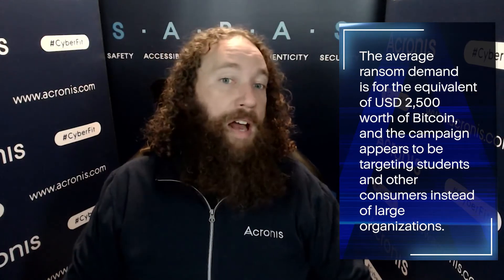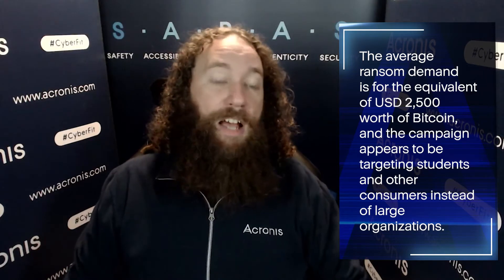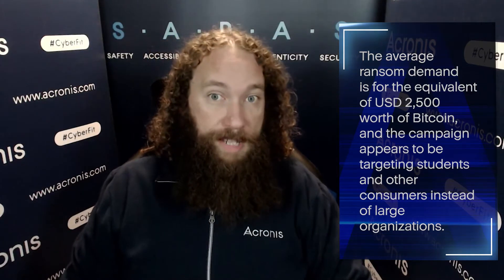We hear a lot about large corporations and government organizations being hit by ransomware, but this campaign appears to be targeting students and other consumers instead of these large organizations. This makes the $2,500 demand out of reach for many of their victims.